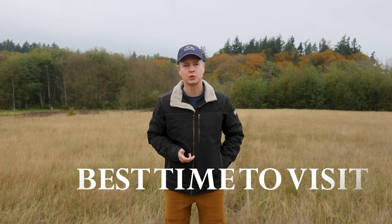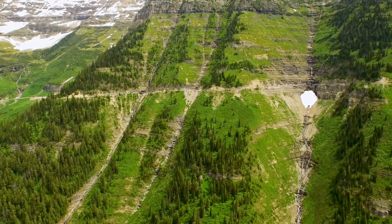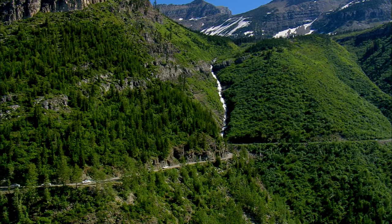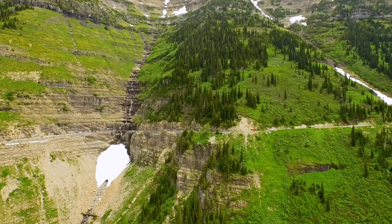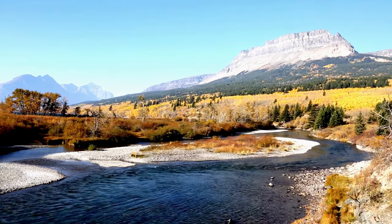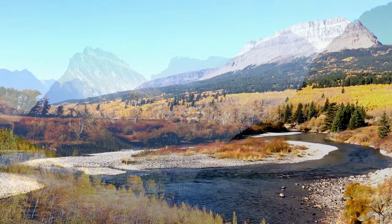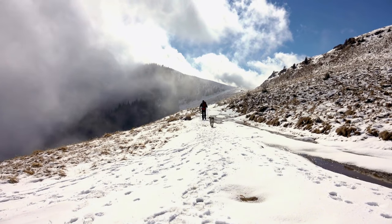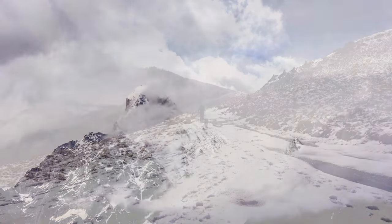Glacier National Park is open year-round, but the peak season runs from June through September, when all of the facilities and roads are accessible. The famous Going to the Sun Road typically opens in late June or early July, and closes in October or early November due to snowfall. For fewer crowds and beautiful fall colors, consider visiting in September. Winter enthusiasts can explore the park's winter wonderland from December through March, but keep in mind that only limited services and activities are available during this time.